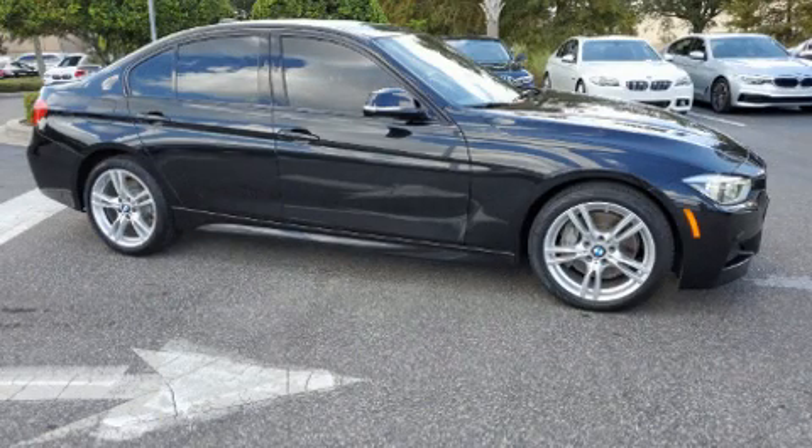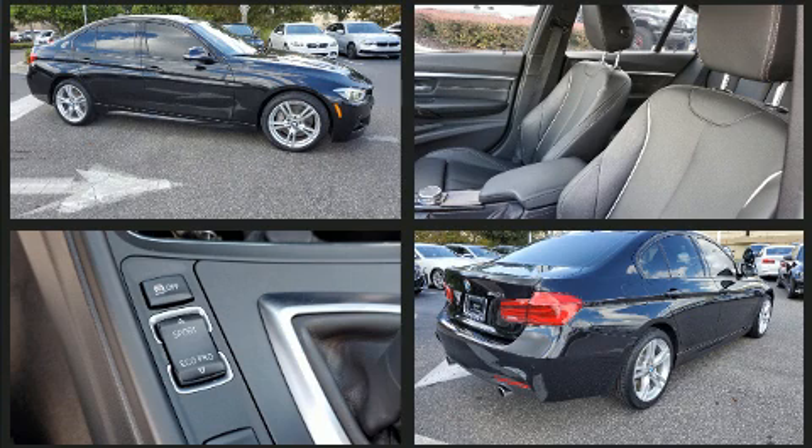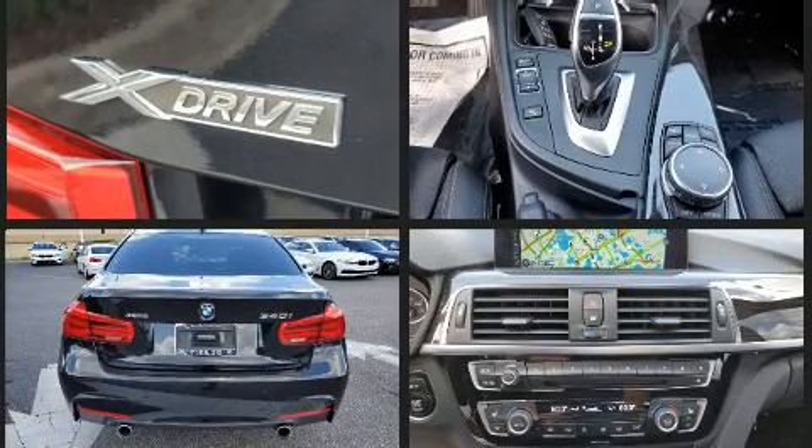The 2016 BMW 340i. Smooth gear shifts are achieved thanks to the refined six-cylinder engine, and for added security, dynamic stability control supplements the drivetrain. All-wheel drive provides for safe passage regardless of road or weather conditions.